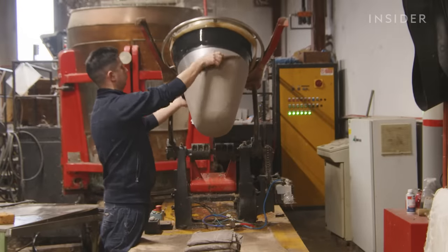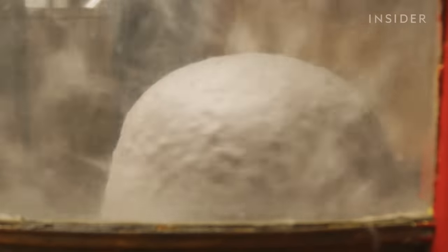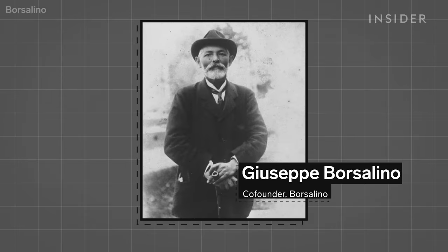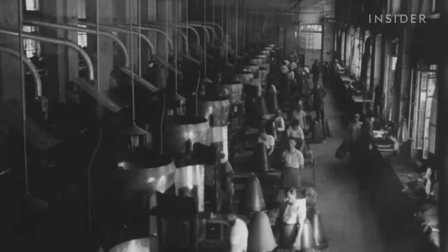These wooden machines rain down the treated fur onto a perforated metallic cone. It spins so quickly that the fur perfectly lines up to the surface. A jet of boiling water keeps the felt fixed throughout the process. The company's co-founder, Giuseppe Borsalino, learned this craft in France before moving back to Italy to start his own business in 1857. He refined the process they still use today.